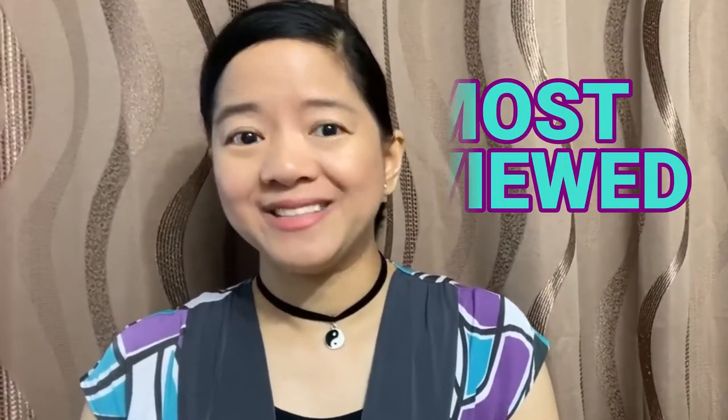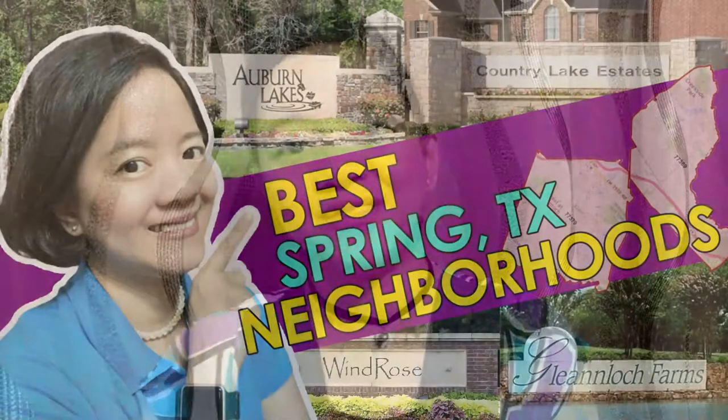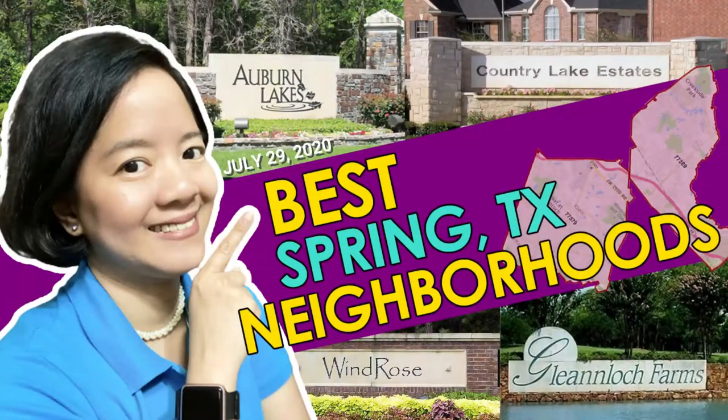One of my most viewed and top rated neighborhood tour videos was the one I made for Spring, Texas back in July of this year. It seems like a lot of people are interested in the Spring area.